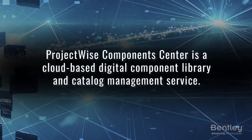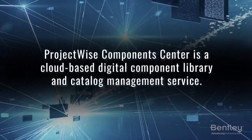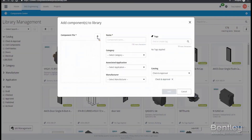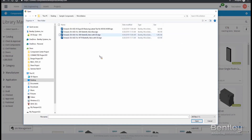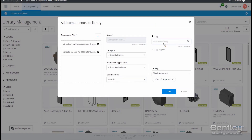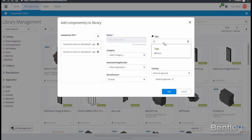ProjectWise Component Center is a cloud service that's built to help you manage catalogs of digital components and make finding content faster and more reliable. You have access to manufacturer libraries, but more importantly, you can easily upload your own components to your library and add metadata simply to make it easier to find that content later.